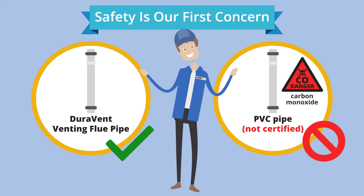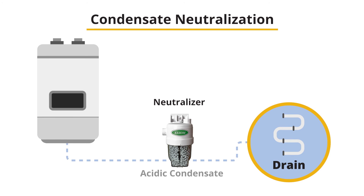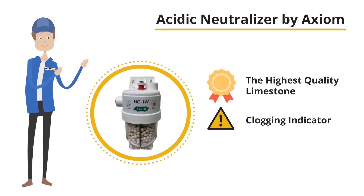At BoilerPros, we care about every detail. Because these boilers are so efficient, condensate is extracted from the boiler's flue gases and eventually makes its way through the boiler and down into your house drain. This condensate is acidic and can cause damage to your drainage system, which must first be treated before going down the drain. For this, we use an acidic neutralizer by Axiom. Axiom not only has the highest quality limestone, but also an indicator letting you know if the neutralizer gets clogged. The stone should be tested and replaced every couple of years. With Axiom, you'll simply twist off the cap — no need to remove any pipes to service the unit.